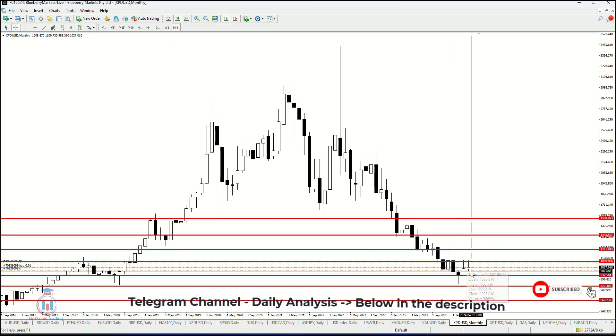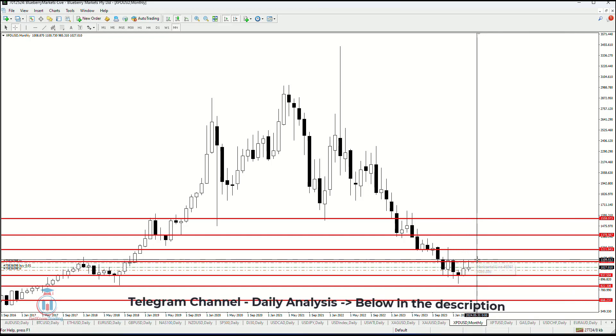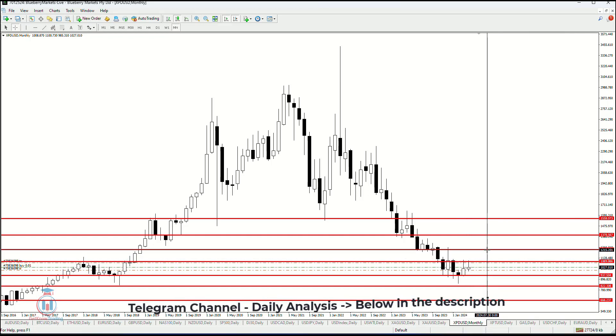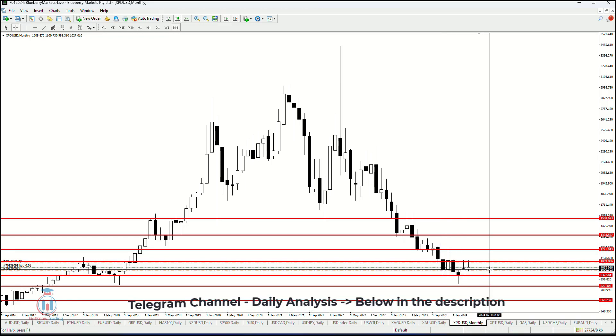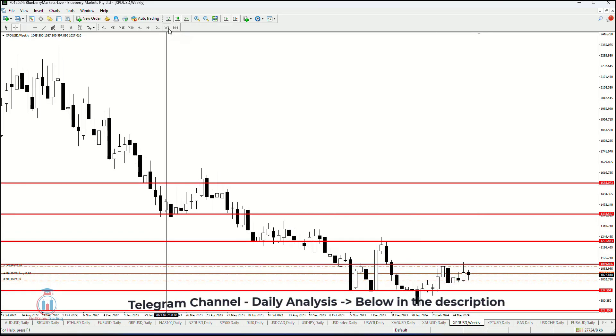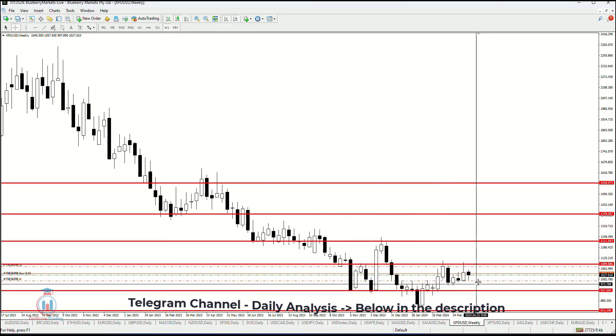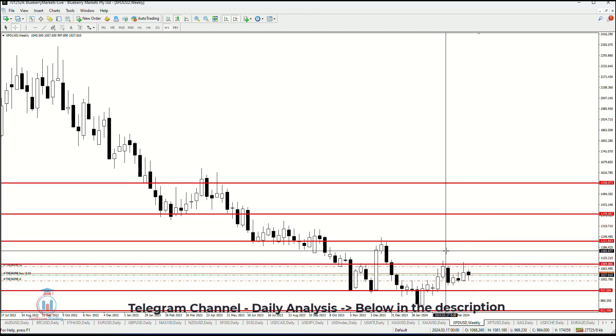For any conclusions, we can see that 1089 is a very important level for the price in order to push the price even higher. On the lower side, a very important level will be around 1003, and below that 936 as a support level. To make any conclusions, it is best to go to the lower timeframes — weekly and especially the daily timeframe — to see how the price behaves.